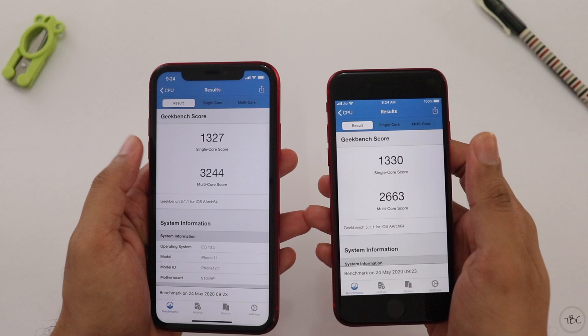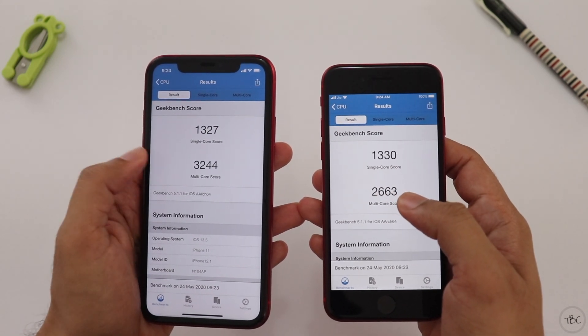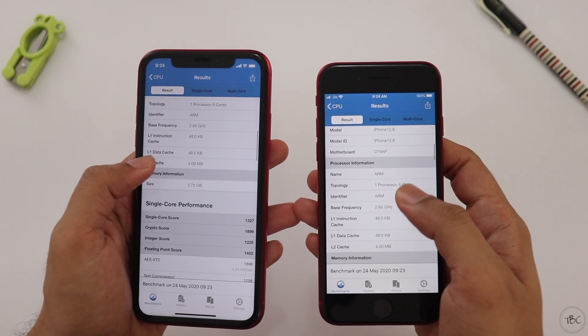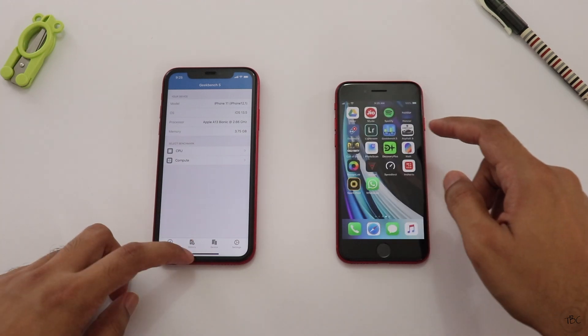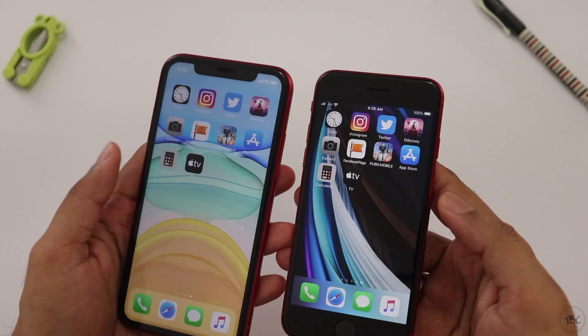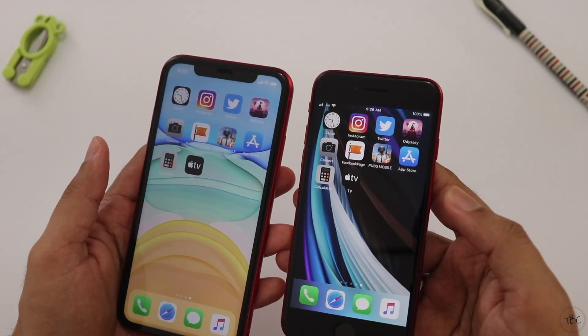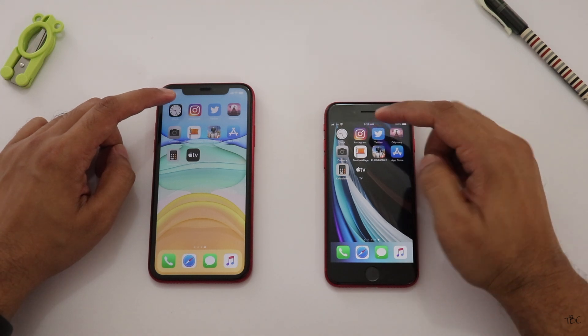If we compare the RAM, we will also compare the clock speed. After looking at the Geekbench score, if we close the app, that will be important. We have 10 apps loaded on the phone, and if we open these apps we will test the speed.